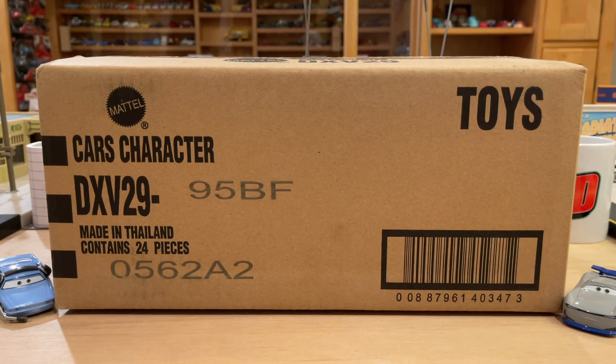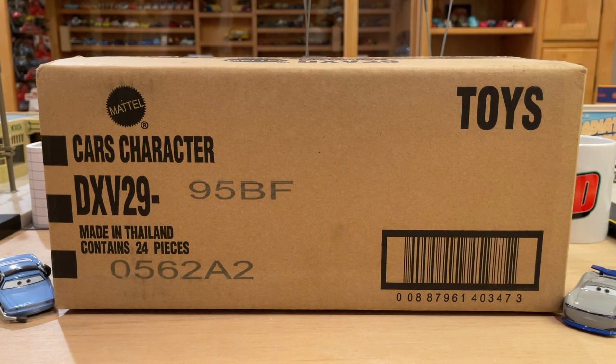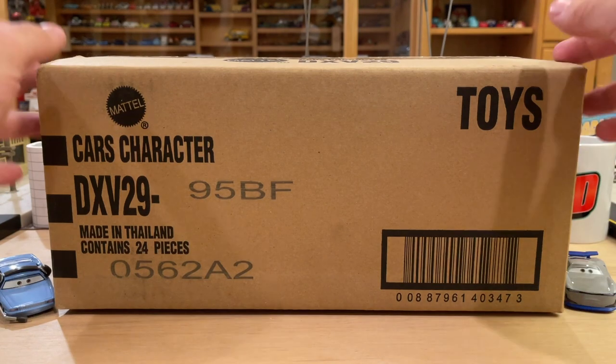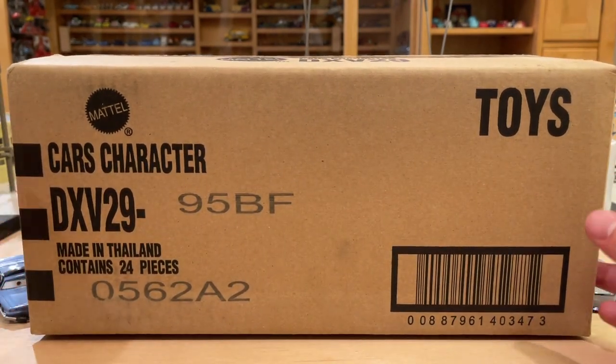I got this case from Get Me Collectibles. I thought there was a sizable amount of new stuff in here — basically just new to 2022 packaging — to make it worth buying the entire case, because like the last case, it definitely wasn't worth it because there were so many repeats. Welcome back to a case unboxing. I hope you're excited. I am absolutely thrilled.